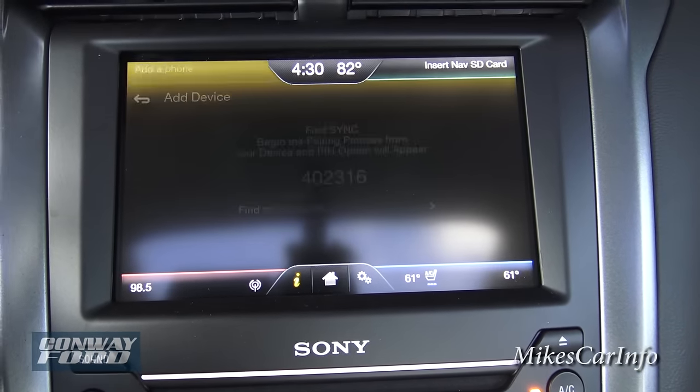These buttons are for your sunroof. The sunroof has a shade. If you want to open it, you can vent it — just a little bit of air coming through — or you can open it up all the way. And you can always close the shade if you don't want the light coming in.